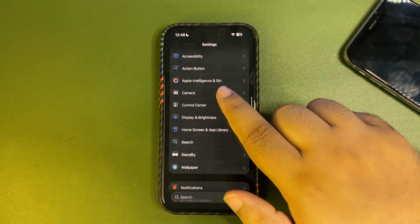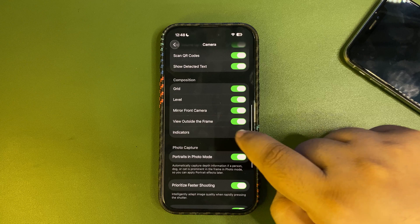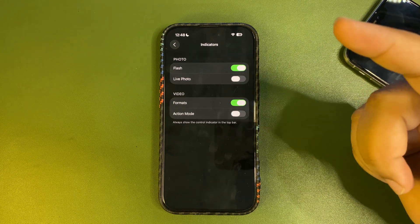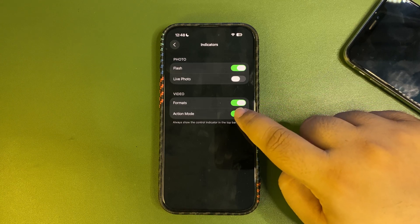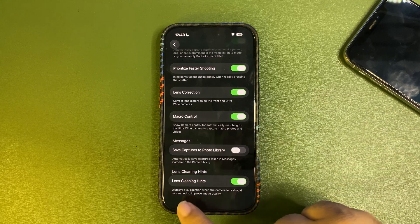When you get into the Camera settings, there is a new setting called Indicators. When you are recording, you can view an indicator showing what format you are recording in, or you can turn on the Action Mode indicator so it lets you know when action mode is on — quite useful.